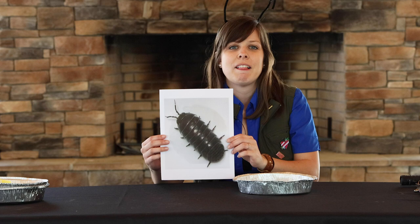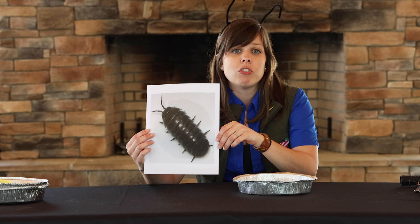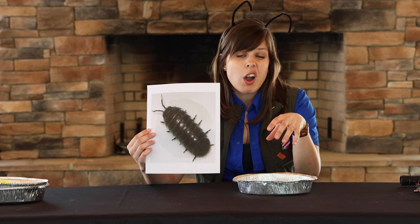Since pill bugs are pretty small, I actually have a bigger picture of one here. Pill bugs are harmless to people and they do not fly, bite, or sting. Pill bugs are usually dark brown, gray, or black and they're less than an inch long. The ones I found today are really, really small — much smaller than an inch.